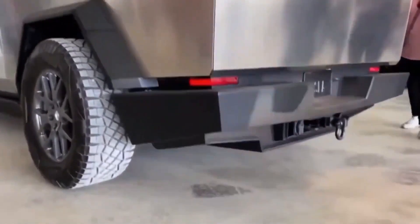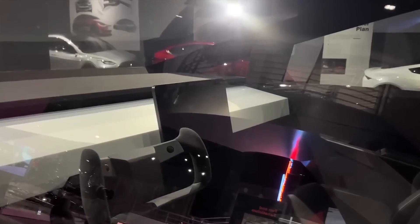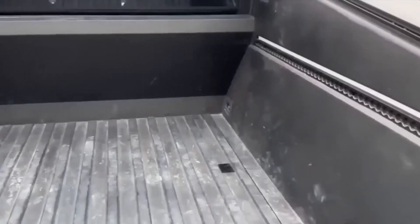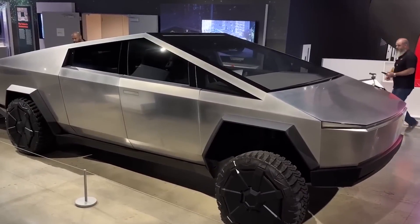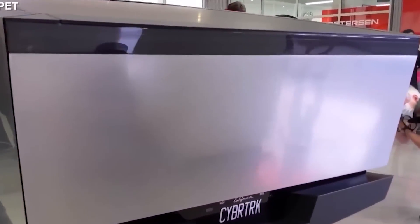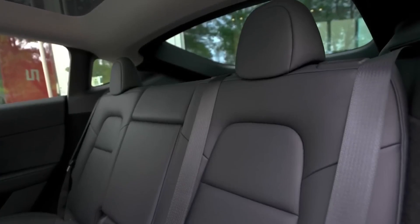One notable discovery made by keen-eyed observers was the Cybertruck's charging entrance. In its earlier iterations, the charging port was positioned just behind the rear driver's side wheel arch. However, Tesla made a striking alteration — the charging entrance had been seamlessly integrated into the arch itself, creating a sleek and streamlined appearance. The charging door also showcased a Tesla-specific plug, exclusively tailored for the company's renowned Supercharger network, though questions arose about compatibility with other public charging stations.